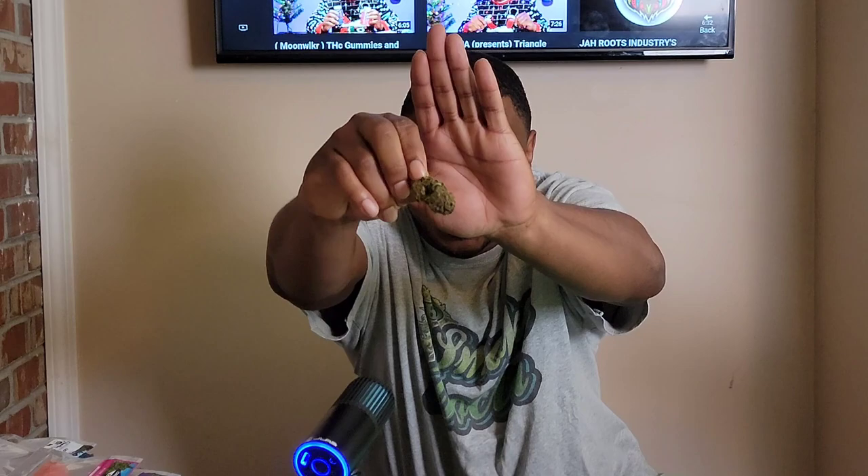What's good YouTube, it's your boy the Smoke Doctor back with another review. This one is coming from a company called Organic CBD. A lot of you have seen me review them before. This is a fully organic CBD flower — here's one of the buds right here.